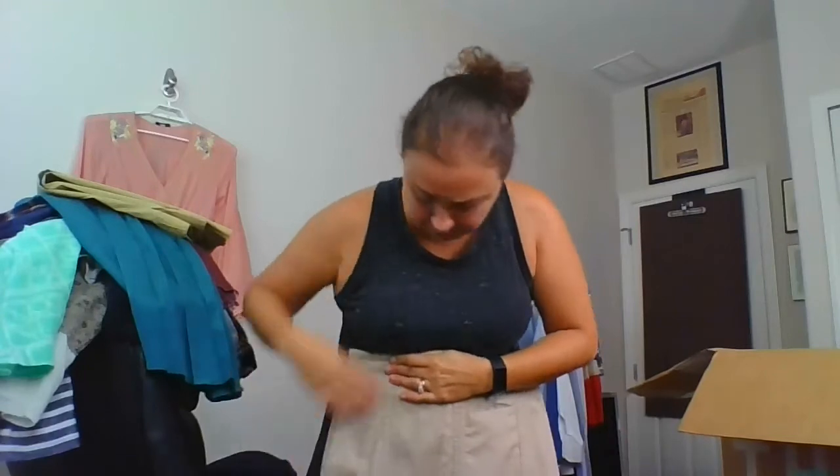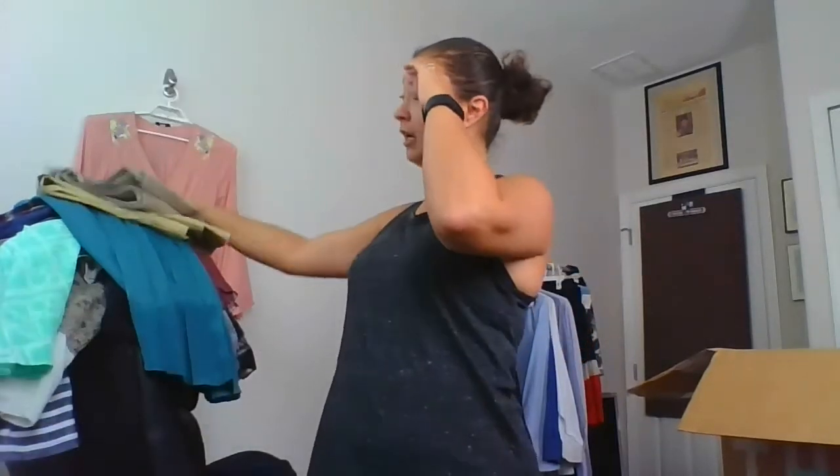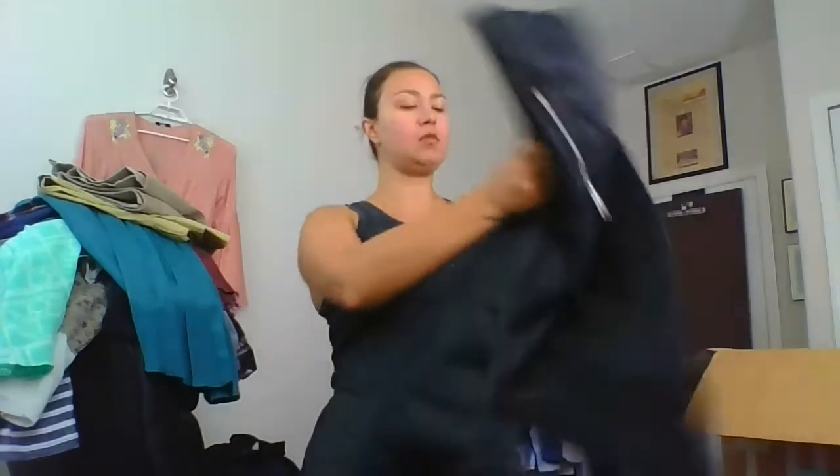Ann Taylor Aster pencil skirt — I've never found or sold one before. I feel like everything I have is LOFT, so not much Ann Taylor. It's a pencil skirt and people like that kind of thing, so I'll keep it. Fila extra small — going in the athletic bundle. I may actually end up doing two lots — one for extra-small bottoms and one for extra-small tops, since those aren't always the same person.